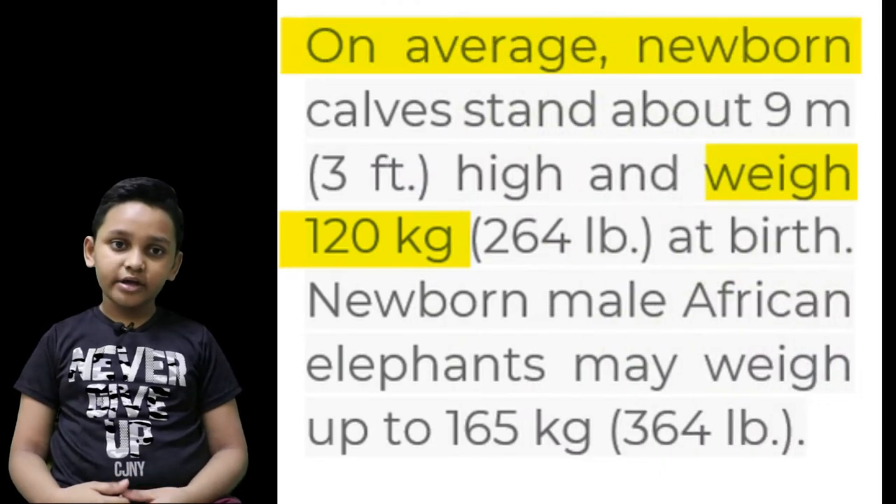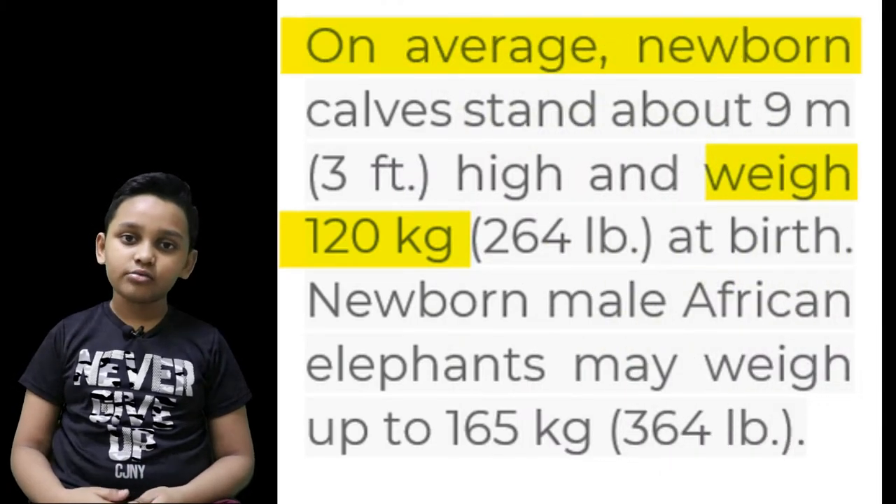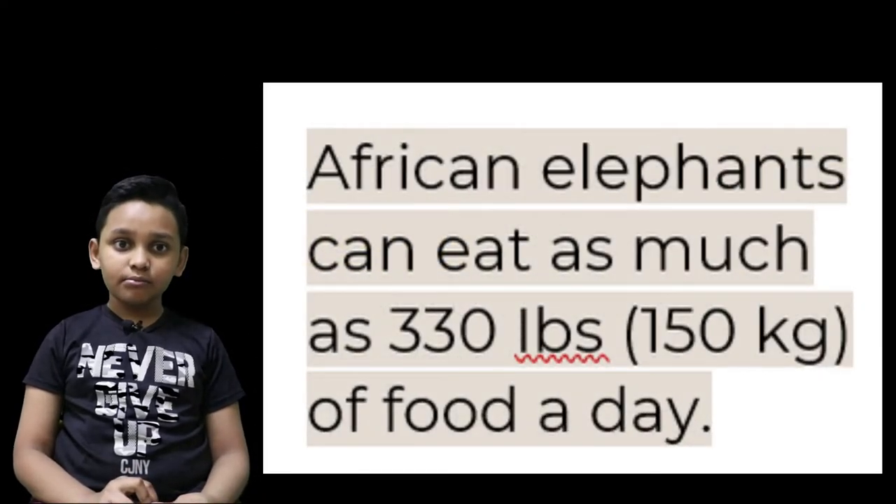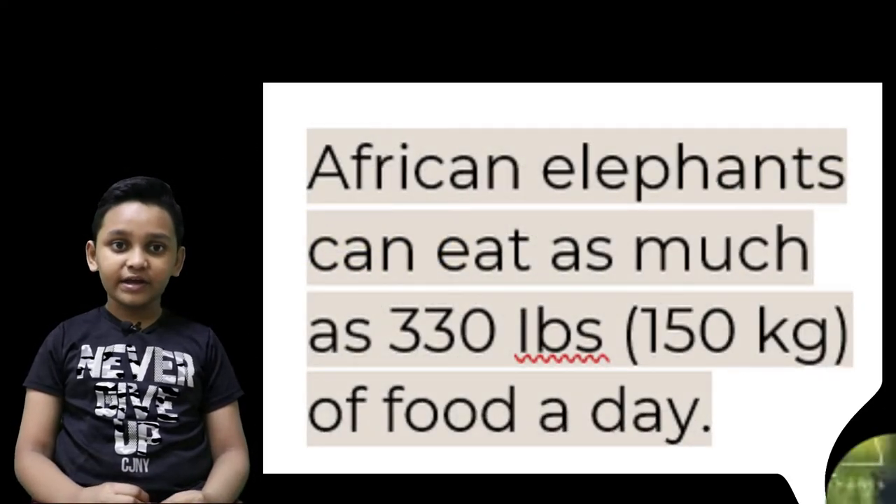At birth, elephants can weigh around 120 kilos. Elephants eat about 150 kilos of leaves, bushes, and anything they can find in a day.